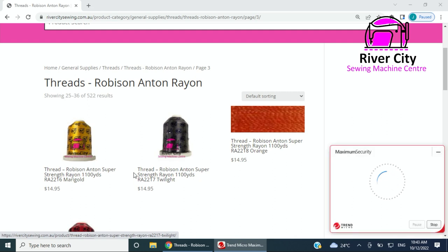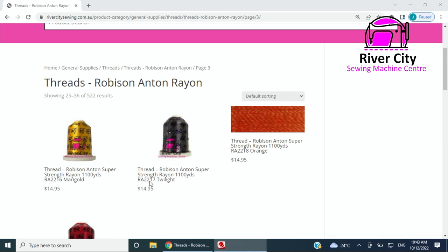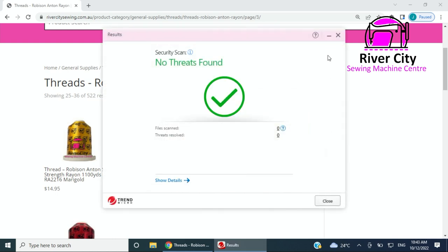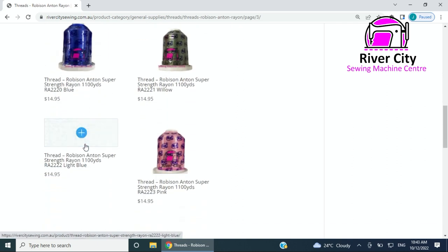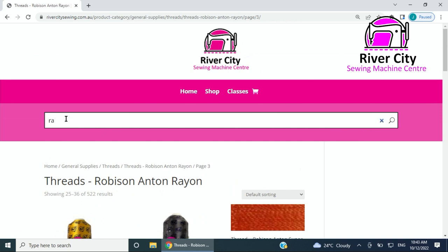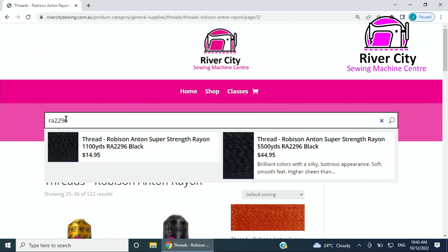The fun thing with this category especially for RA threads — because I know a lot of you have trouble finding them — is they are in numerical order. So if you're looking for Super Strength Rayon and you're looking for RA color 2218 or 2219, these are in alphabetical order. If you're not quite sure, you can type in RA — so you're looking for 2296 — and it will show you what we have in RA Wrapped Black.